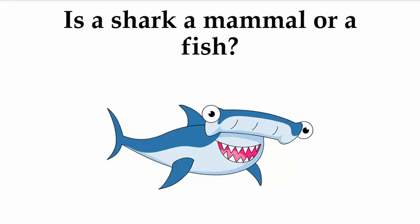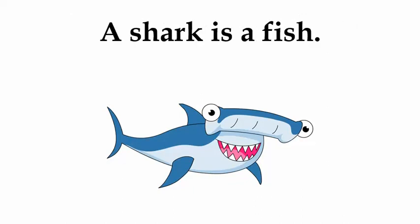Is a shark a mammal or a fish? A shark is a fish.